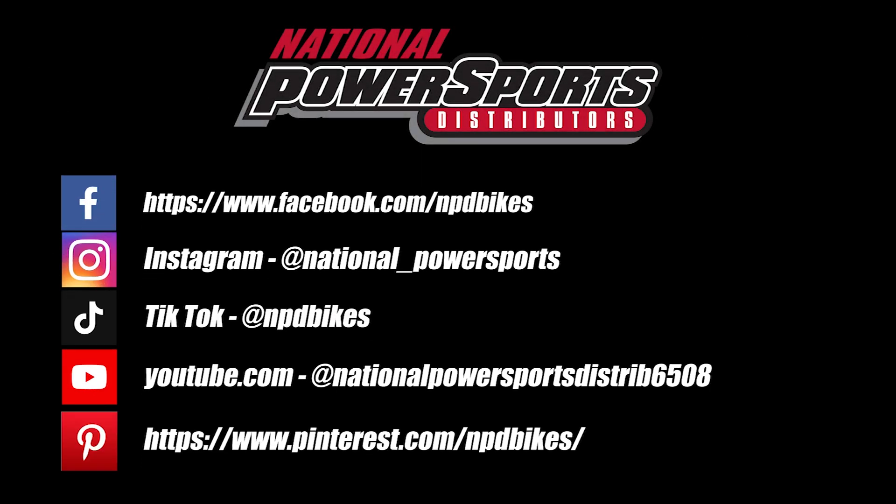Hey everyone, this is Keegan from National Power Sports. This 2014 Honda Valkyrie with 32,445 miles passes New Hampshire State Inspection and runs well. It comes equipped with ABS and has been upgraded with Viking saddlebags, and we have replaced the front and rear tires.